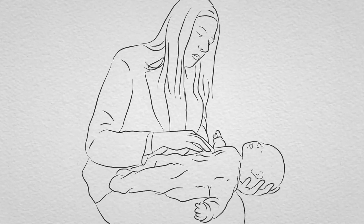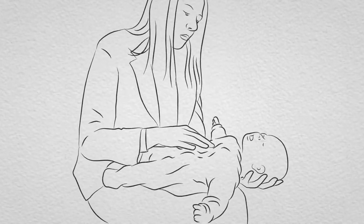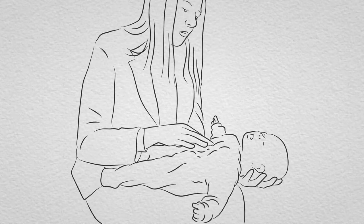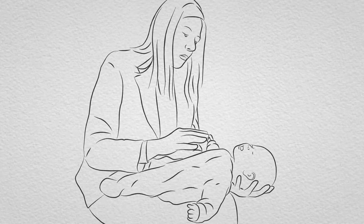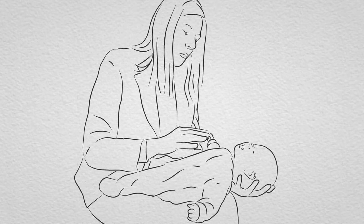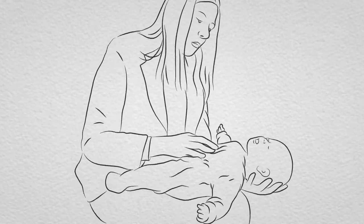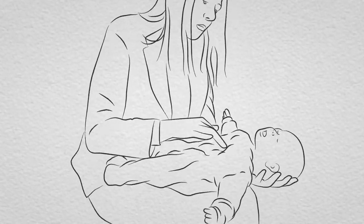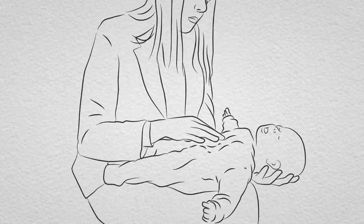If back blows don't relieve the choking and your baby is still conscious, give chest thrusts to infants under one year. This will create an artificial cough, increasing pressure in the chest and helping to dislodge the object. Lay your baby face up along the length of your thigh. Find the breast bone and place two fingers in the middle. Give up to five sharp chest thrusts or pushes, compressing the chest by about a third. The aim is to relieve the obstruction with each blow, rather than to give all five.